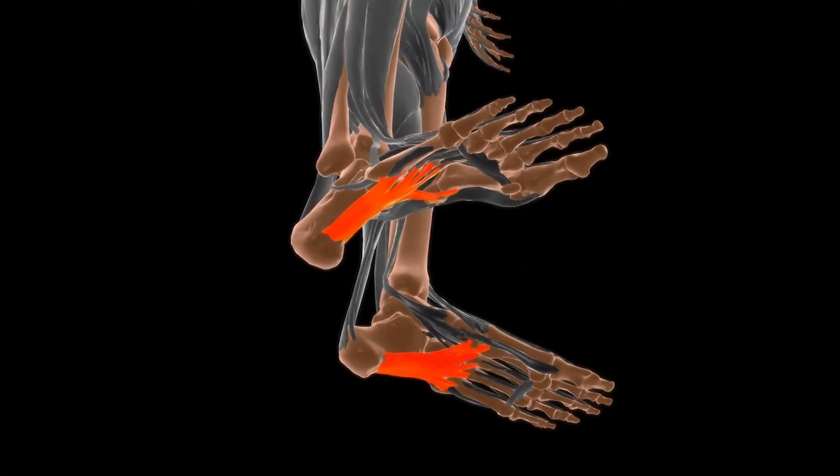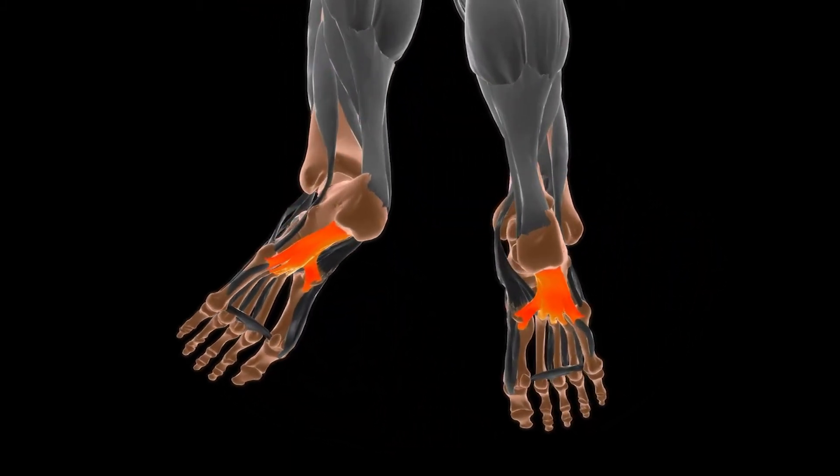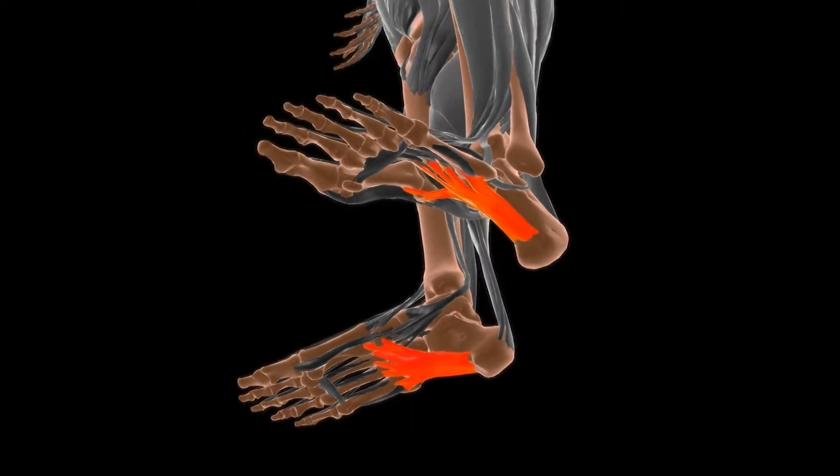What plantar fasciitis is: there's a ligament on the bottom of the foot that attaches to the base of the heel, and this ligament takes a lot of stress as we walk. It's called the plantar fascia.